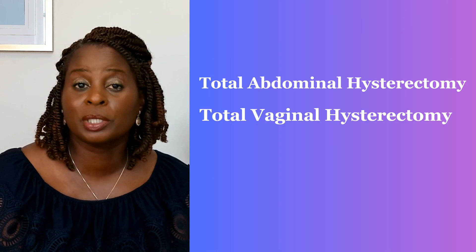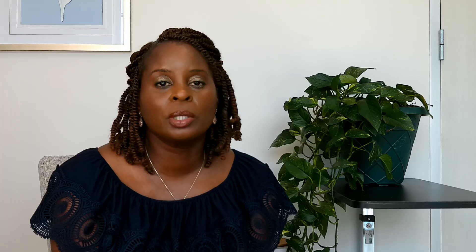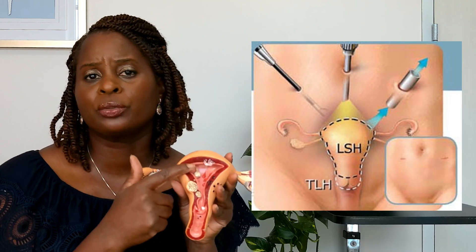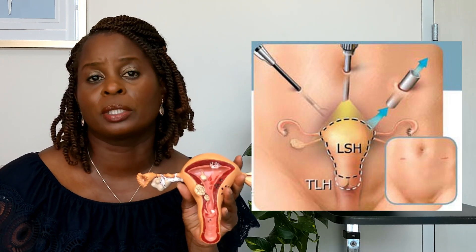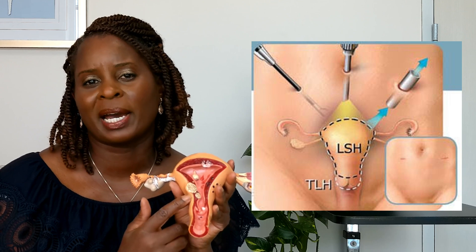There are other types of hysterectomy such as total abdominal hysterectomy and total vaginal hysterectomy, but the total laparoscopic hysterectomy is one of the most common hysterectomies that we do. Some people know it as the robotic hysterectomy, but robotic hysterectomy is actually just one type of laparoscopic hysterectomy. When we're talking about hysterectomy, we're talking about removing the uterus and typically the cervix. If we just remove the uterine fundus, that's usually called the supracervical hysterectomy, and it's not as common as it has been in the past.